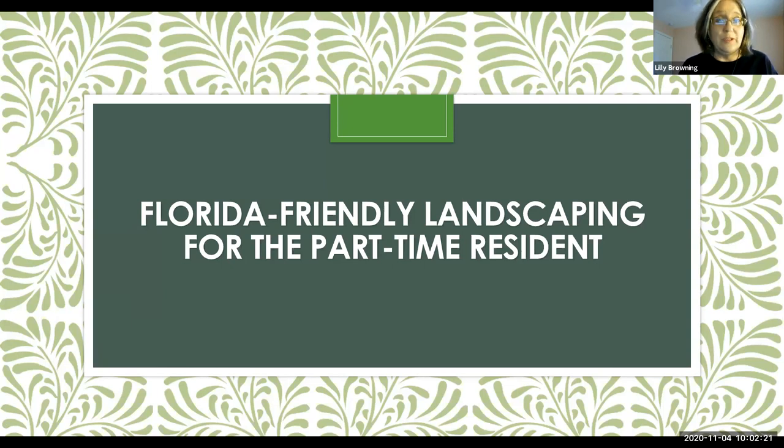Good morning and welcome everyone to Florida Friendly Landscaping for the part-time resident. This is a new and different session today because we're focusing specifically on the people who are only here for about six months or so a year. A lot of things are going to be different for you, though a lot of things will be the same if you watch my other classes.